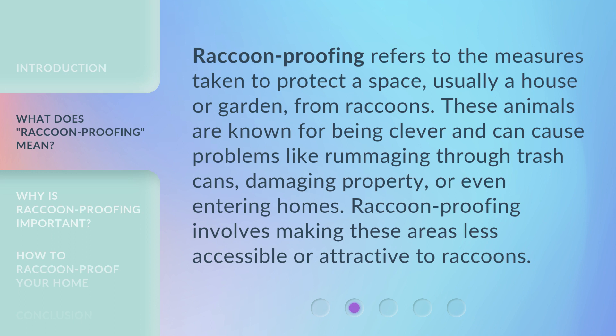Raccoon proofing refers to the measures taken to protect a space — usually a house or garden — from raccoons. These animals are known for being clever and can cause problems like rummaging through trash cans, damaging property, or even entering homes. Raccoon proofing involves making these areas less accessible or attractive to raccoons.